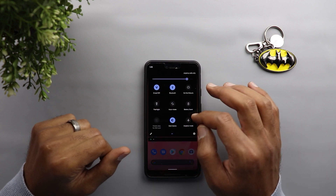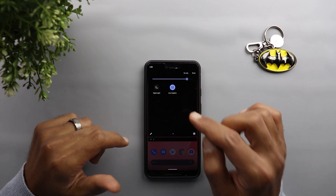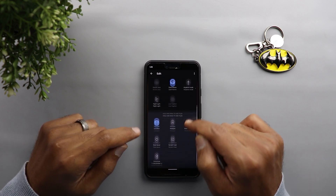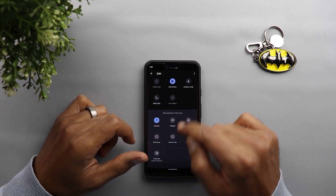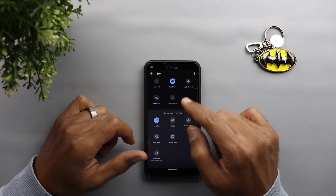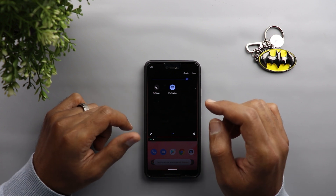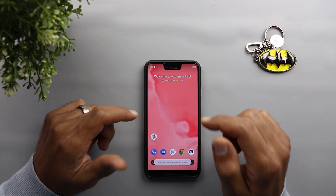Finally, you can add the Live Caption toggle to your notification shade by tapping the edit button. You can drag it from the bottom towards the top and you'll be able to turn it on and off from your notification shade, not only from your volume rocker.